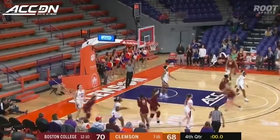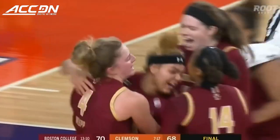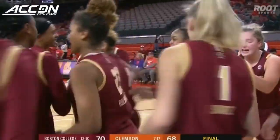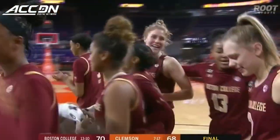Time will run out. How about the closing half-dozen seconds or so for Michaela Dickens, Taylor Soule, and this Boston College Eagles team.